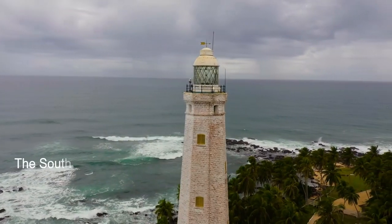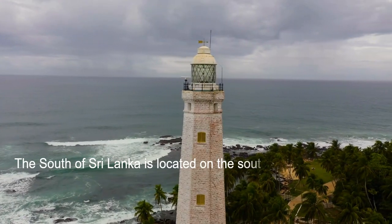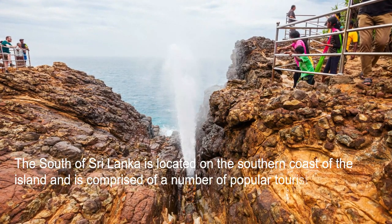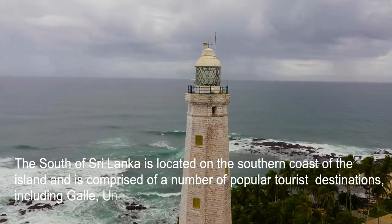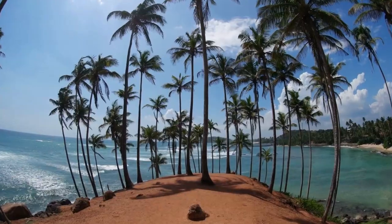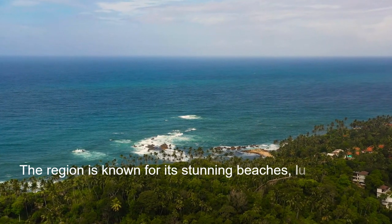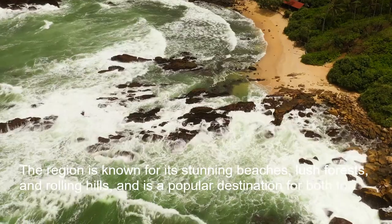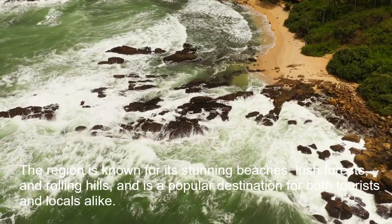The South of Sri Lanka is located on the southern coast of the island and is comprised of a number of popular tourist destinations, including Galle, Unawatuna, and Mirissa. The region is known for its stunning beaches, lush forests, and rolling hills, and is a popular destination for both tourists and locals alike.